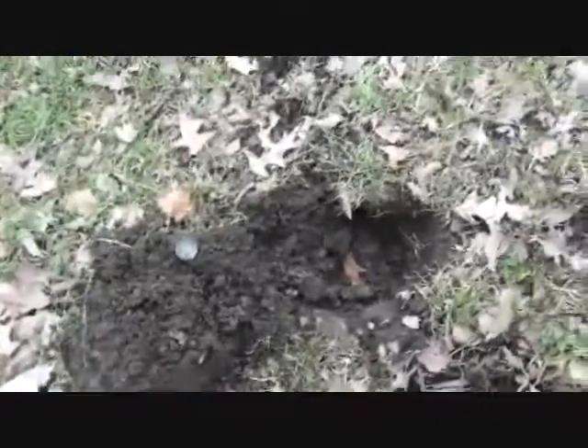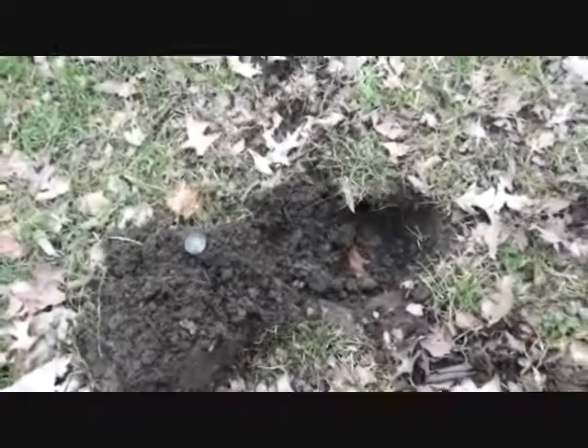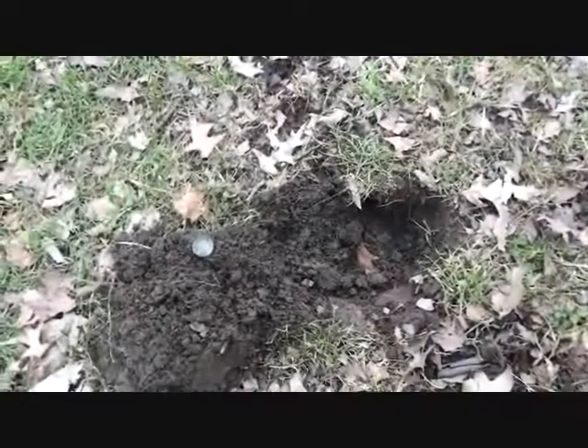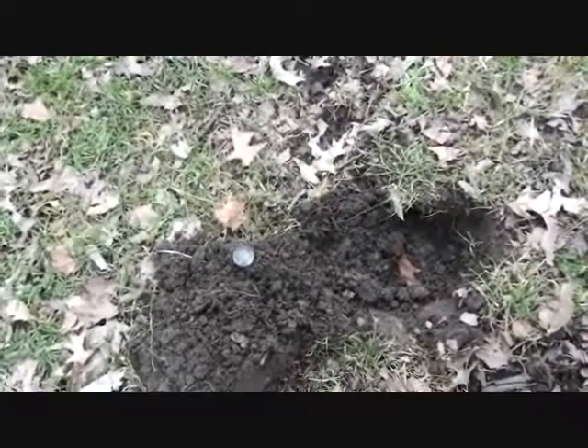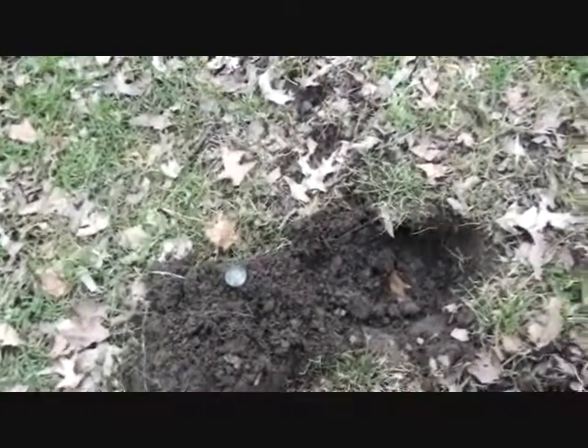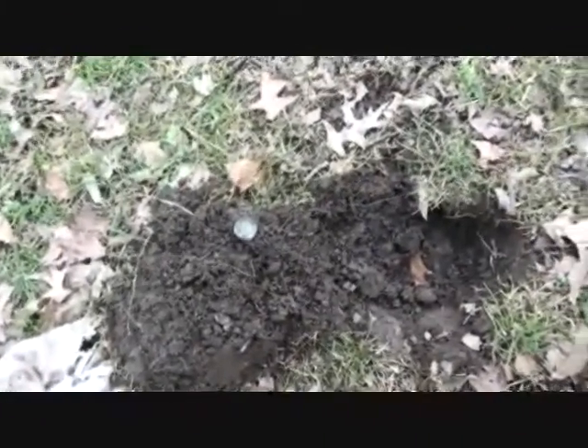Detecting the Berg, signing out. Hello everybody, this is Keith K, Detecting the Berg. Been in a park today. I'm out here with Diggin' PA, a fellow that I ran into about a year ago, and we're getting back together for a hunt. We've been digging a lot of signals but getting a lot of junk.